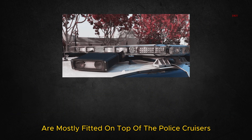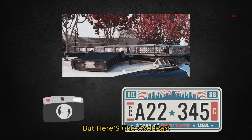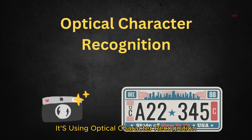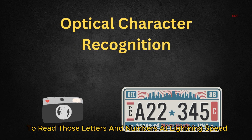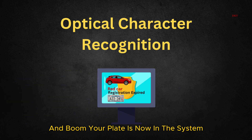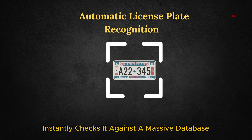The cameras snap photos of license plates in real time. But here's the cool part — the system isn't just taking pictures. It's using optical character recognition, OCR, to read those letters and numbers at lightning speed. And boom, your plate is now in the system. Once the plate is scanned, ALPR instantly checks it against a massive database.